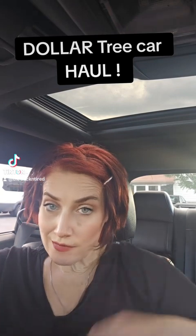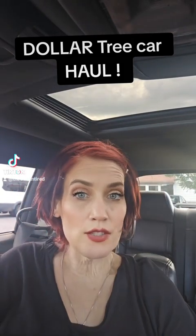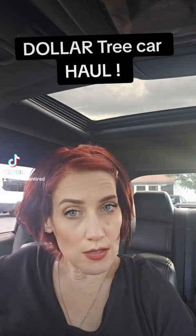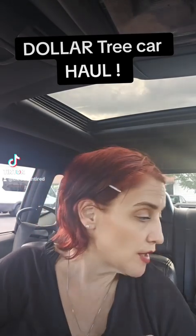Hey guys! So I am going to film this haul in my car. Work is a little crazy right now and I can't really do much there besides my work. So I'm going to do this haul for you in my car. It's not ideal but let's get to it.